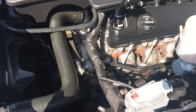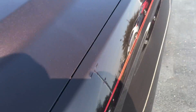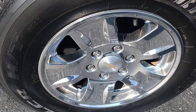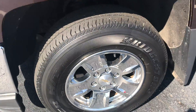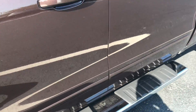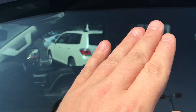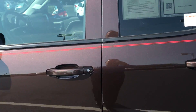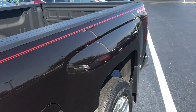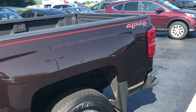Again, this is the 5.3 liter V8. All four rims walked around — looked at those, there's no damage. Does have Bridgestone Duelers on it. Nice chrome and black sidesteps, does have the rain guards added on to it as well. It is the autumn bronze metallic brown color.